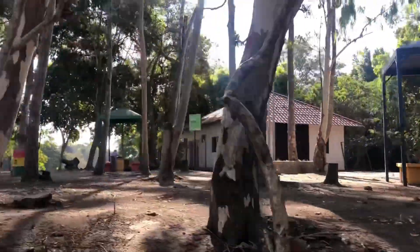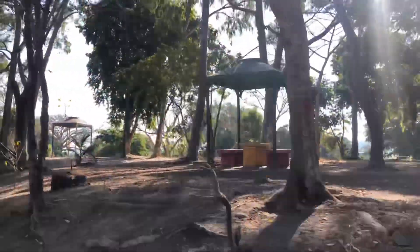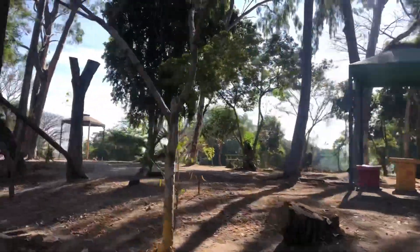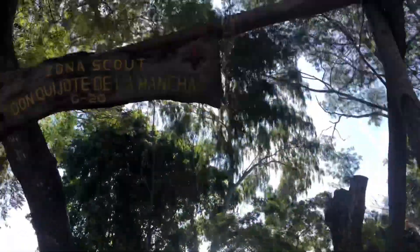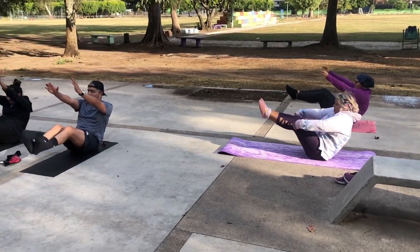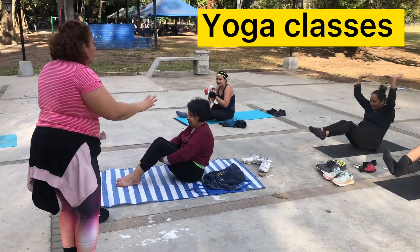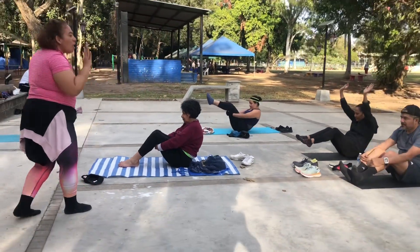Across the track is a scout house, or scout club, with many different pavilions for the scouts to do projects on. This place belongs to the Don Quixote de la Mancha troupe. In the mornings there is yoga and tai chi, and it only costs a dollar.